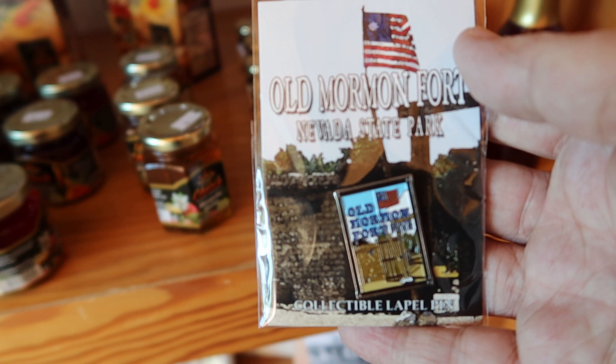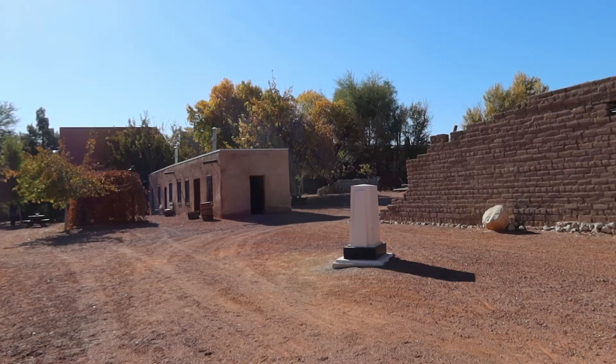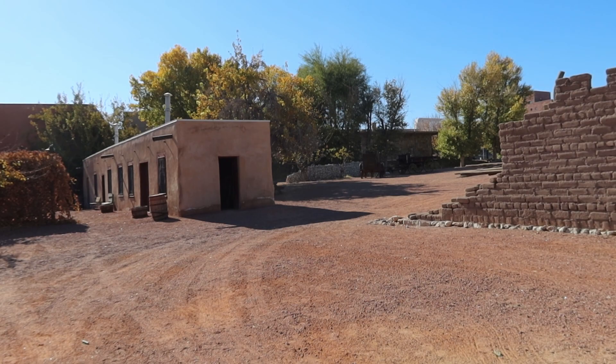The fort was built by the Mormons in the mid-1800s as a stopover point. There were 30 men who manned the fort. This was a stopover point for travelers as they went from Salt Lake City to California, right along the Old Spanish Trail.